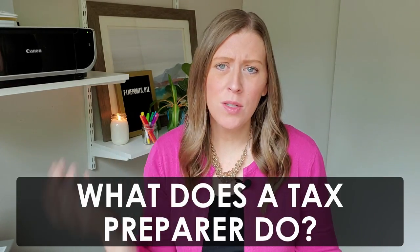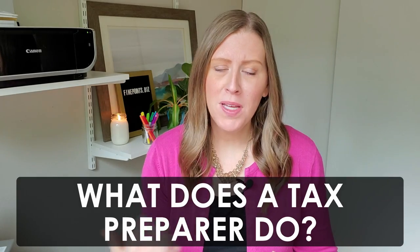In this video, I'm going to talk all about being a tax preparer — exactly what tax preparers do, how you can become one, what the average salary is, what the requirements are, and what skills you need. I'll have a free printable in my description box that you can download with all this information, because I know it's a lot.